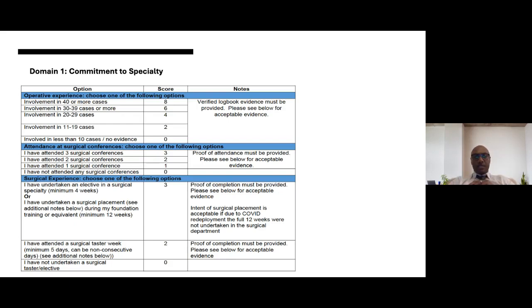Domain one is the commitment to specialty domain. Looking at the self-assessment guidance: first, we look at operative experience. The scoring criteria have been slightly changed to expand the breadth of scoring, with eight points being the maximum for involvement in 40 or more cases. This is from a verified logbook. We've expanded the number of cases to help differentiate candidates. Next is attendance at surgical conferences, with wide scoring to separate applicants who may have undertaken more or less. Then there is surgical experience.